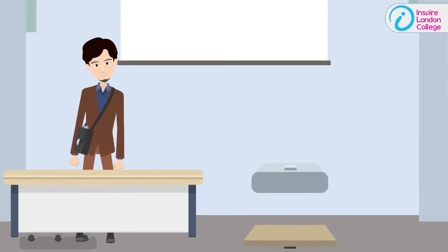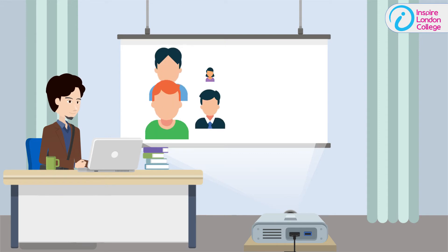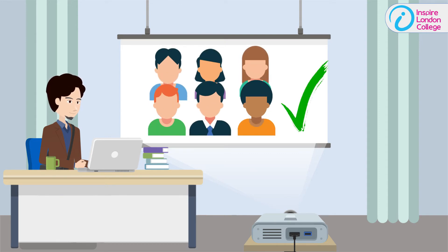This qualification consists of 6 units with a total of 60 credits. Any English language speaker aged 18 or above is eligible to enrol in this qualification.